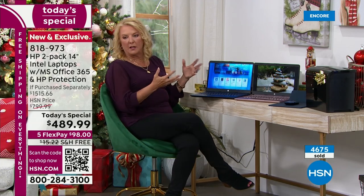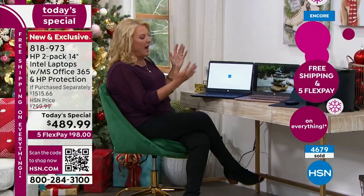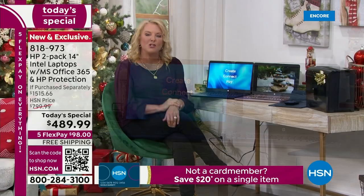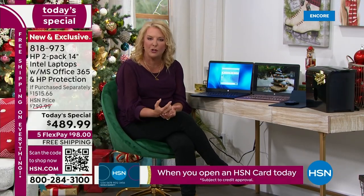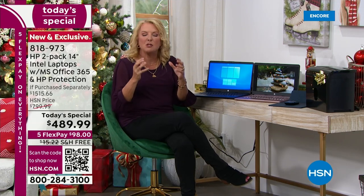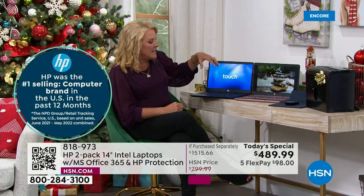For those starting a business, a second job, or working more from home, you've got to have a great computer. When I'm on my laptop I'm constantly using it for creative projects — crafting, making cards. As you hear Aaron describe everything powerful about these laptops, I get it — you're thinking: how can they do that for less than $250 per computer per laptop? It's because we have a great relationship with HP and an awesome team here at HSN who work incredibly hard to bring you this spectacular offer. It is an unbelievable deal — I literally have goosebumps.